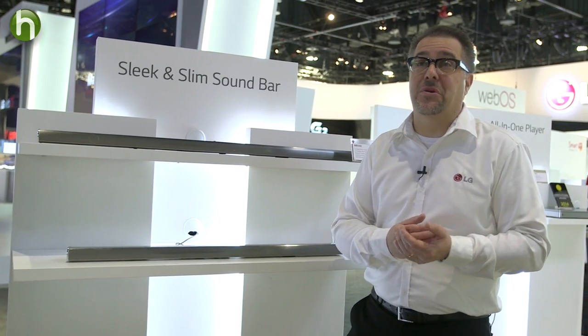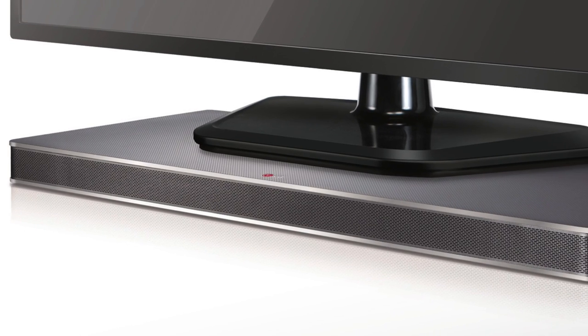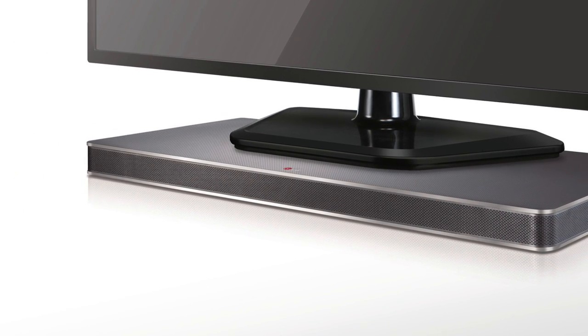You can control it with the remote control from your LG TV. So it's one unit, one device, and off you go. Many people don't want or have space for lots of speakers. If that's you, the sound plates and sound bars are a great option.